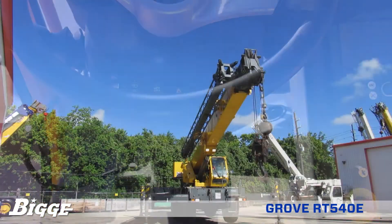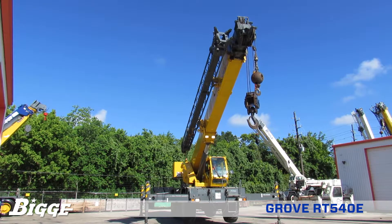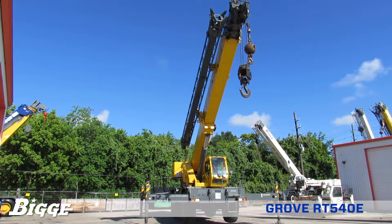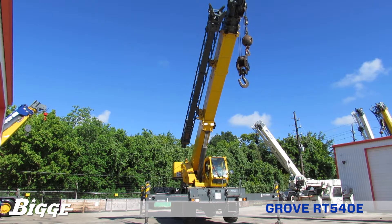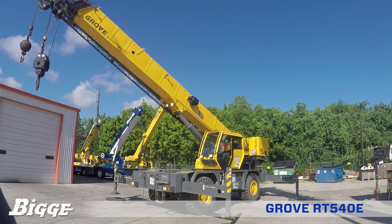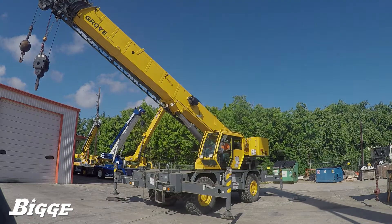The Cummins QSB 6.7 liter diesel engine provides ample power while meeting current emission standards, delivering maximum torque of 540 foot-pounds at 1500 RPM. The powertrain also features a 6-speed range shift transmission, 4x4 drive, and fully independent power steering with four main modes: front only, rear only, crab, and coordinated.